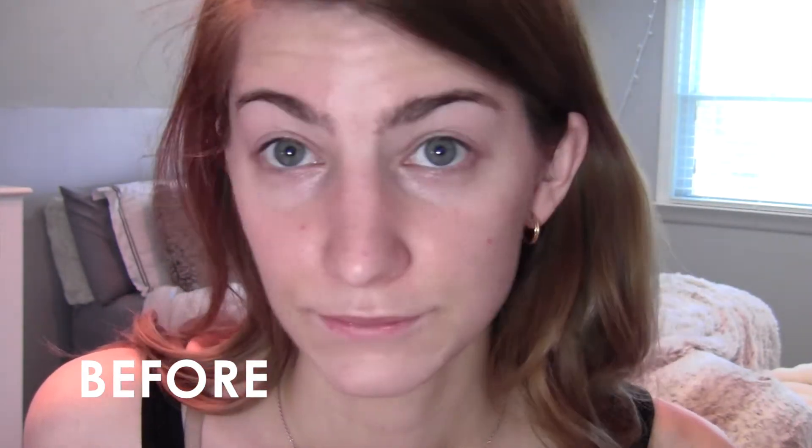Before I get into my actual review I want to share my skin type so you can judge whether this product is good for you. My skin is combination — I have an oily T-zone and by the end of the day I usually get quite oily. I'd have to blot once or twice throughout the day. In the demo you'll see I have a bit of redness, some acne scarring, and a few red spots.